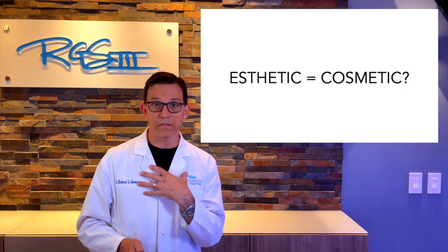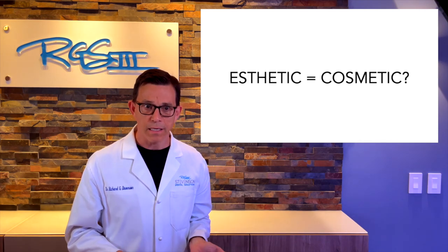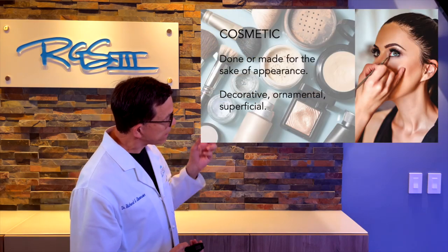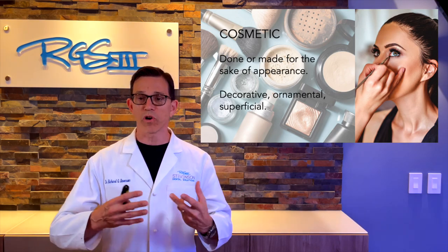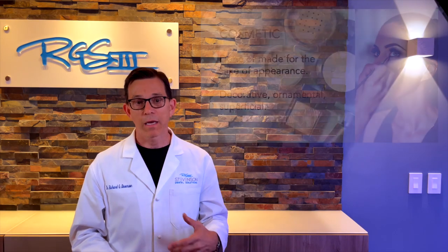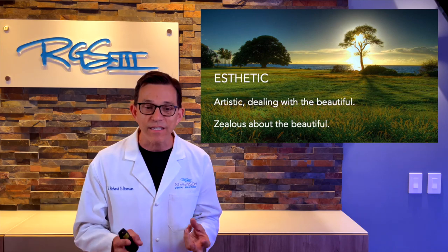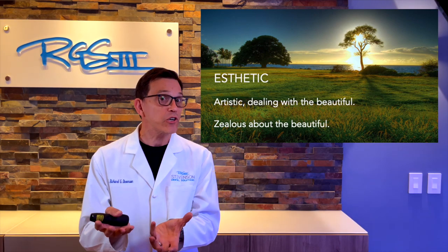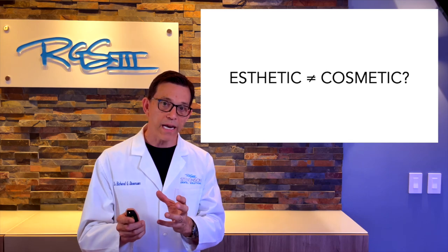Let's talk about aesthetics, because aesthetic does not equal cosmetic. Cosmetic refers to something done for the sake of appearance — it's decorative, ornamental, like makeup. Aesthetic is more about an attitude, a zealousness about beauty — being artistic, dealing with the beautiful, recognizing where nature does a better job than we do. So I would argue that gold is 100% aesthetic.